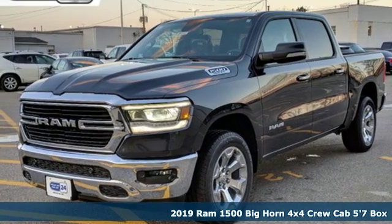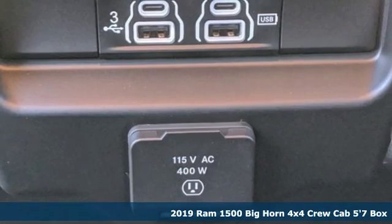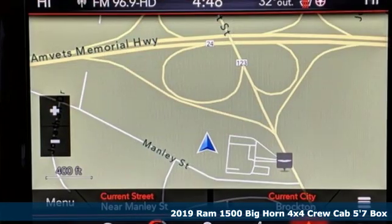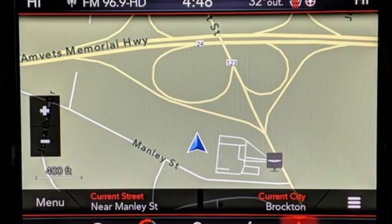It's a new 2019 Ram 1500, engineered to get things done, engineered to be a Ram. It boasts an impressive list of features like these.